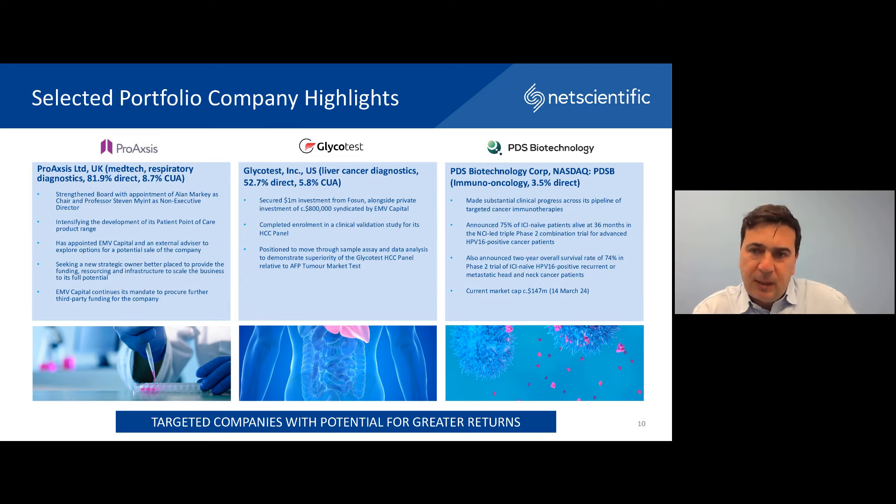PDS Biotech is another well-known portfolio company — a NASDAQ listed business in the immuno-oncology space. They have continued to announce really strong results for their clinical program and are now in preparation mode for their Phase 3 trials. PDS, as well as many other biotech companies in the US, has been affected by continued volatility and weakness in those markets. The current market cap is in the $150 million range with daily changes, but we continue to have strong confidence in this business and the next stages that will come with it.